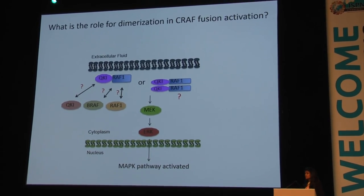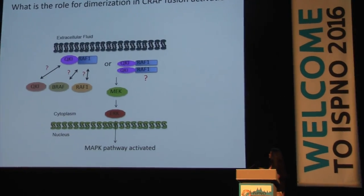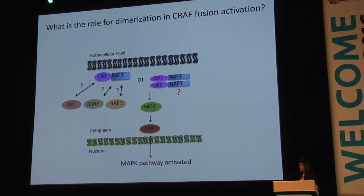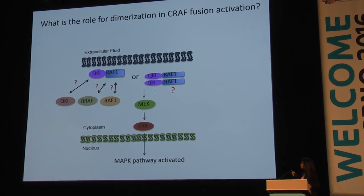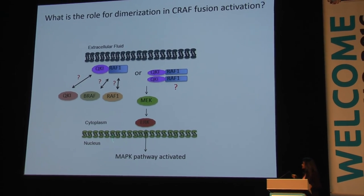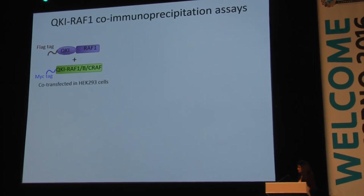We were very interested in understanding the molecular mechanism behind this differential responsiveness. One of the first things we tested was the dimerization profile of the CRAF fusion QKI-RAF1, because dimerization is a key step in the activation of RAF kinases and the subsequent MAP kinase pathway. We questioned whether QKI-RAF1 can exist as a homodimer or as a heterodimer with either fusion partner's wild-type proteins, and how this affects downstream MAP kinase signaling. We investigated this using co-IP assays.